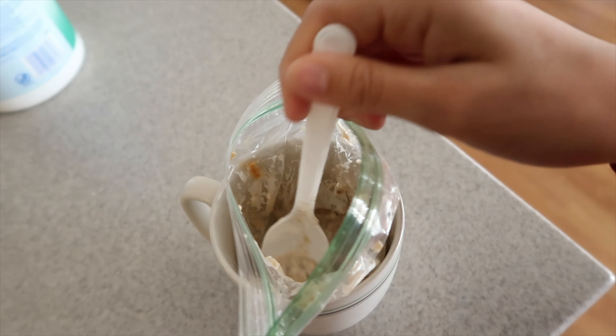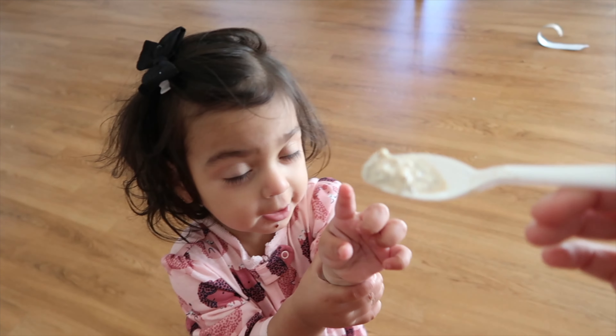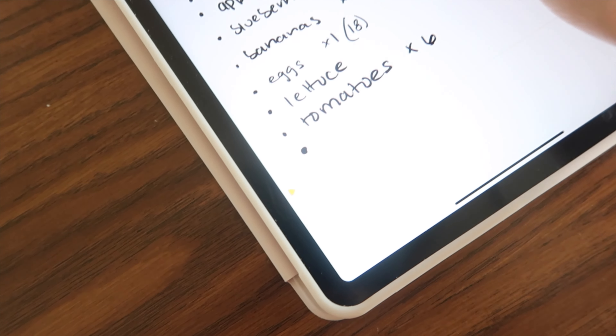It is February 7th and Phoenix hasn't asked me to be his Valentine, so we have an issue. I don't care if we're married, if we've been together 13 or 14 years — he still has to ask me every single year. I made some overnight oatmeal — can you try it? You'll like it, I promise.